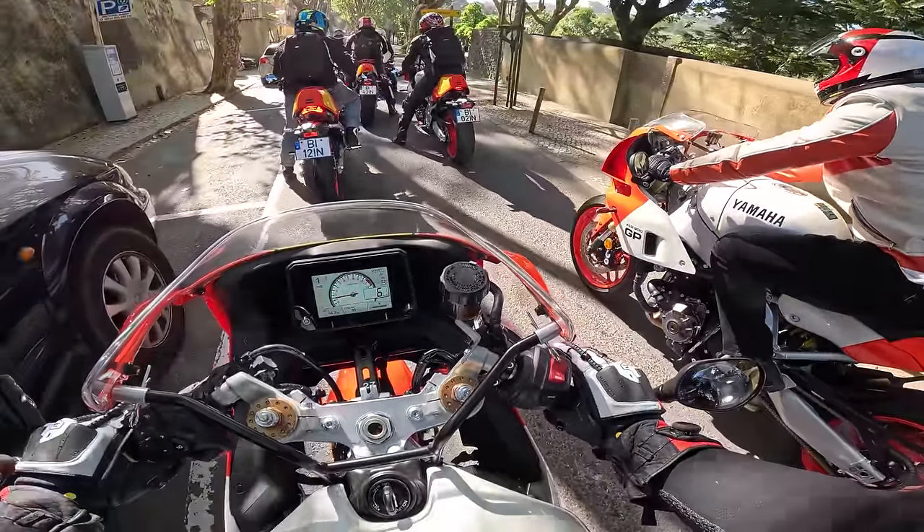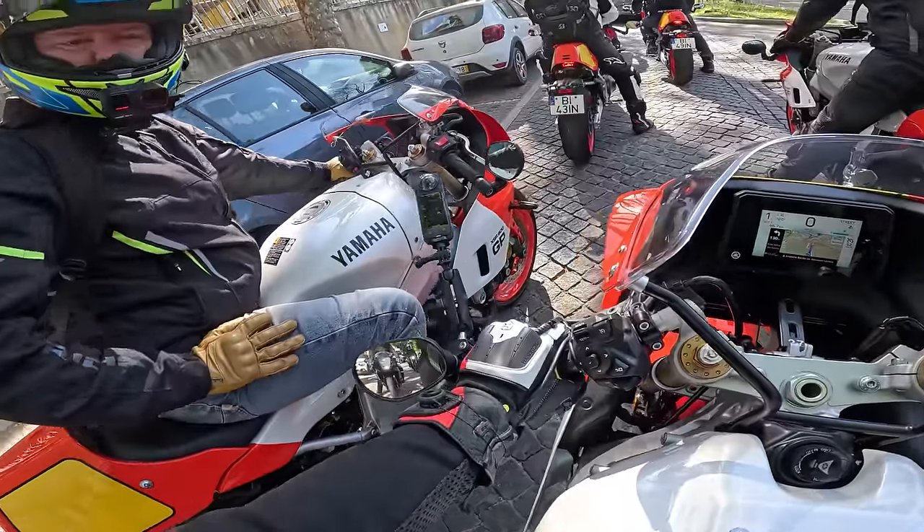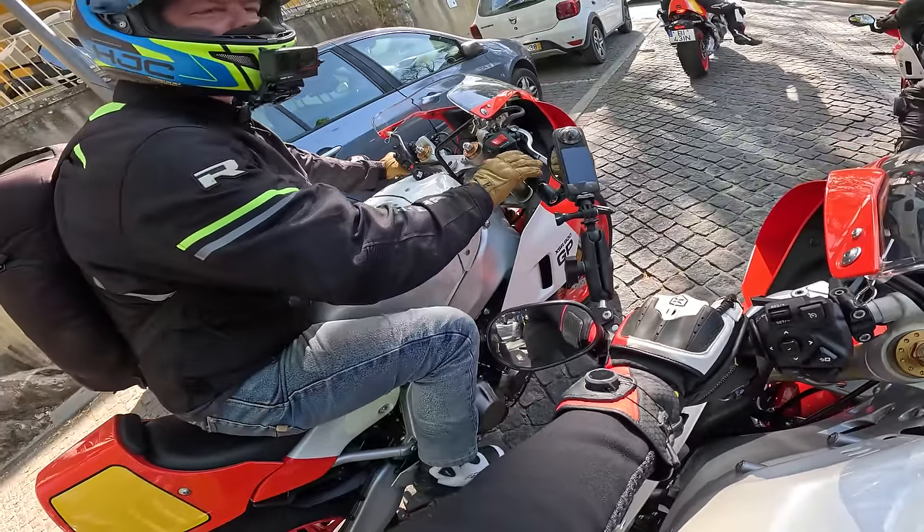Look at that view — look at those bikes. How good do they look, like lining up on the grid? I love it. It's brilliant. I want one!